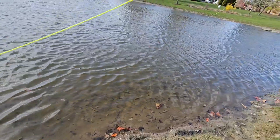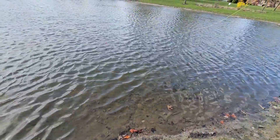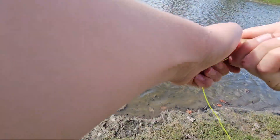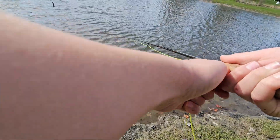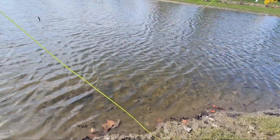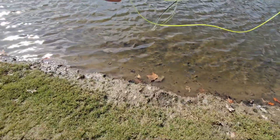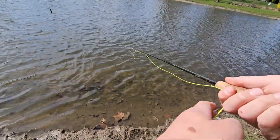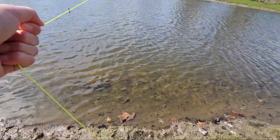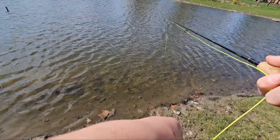Oh, I don't know if y'all just saw that but that bobber went straight down. We're going to try and get as far out there as possible but this wind is not helping us. Something's at it — yeah there it goes. It's missing again, my worm's still on there. That's the second fish we missed, that is not good. Hopefully we can still get a fish.